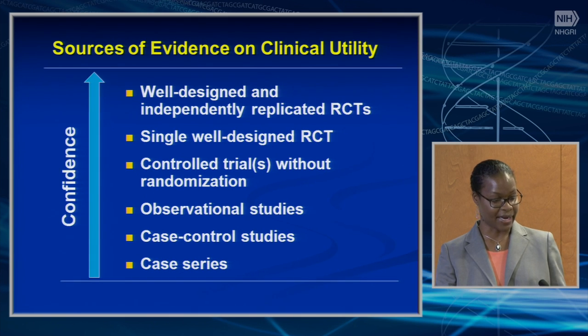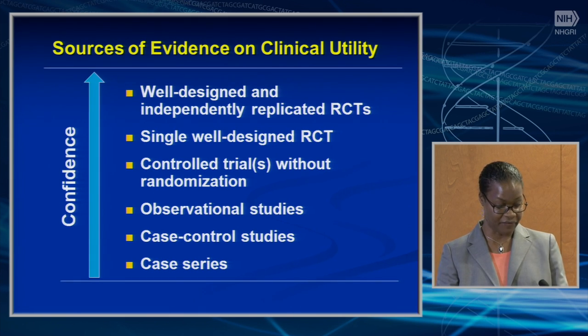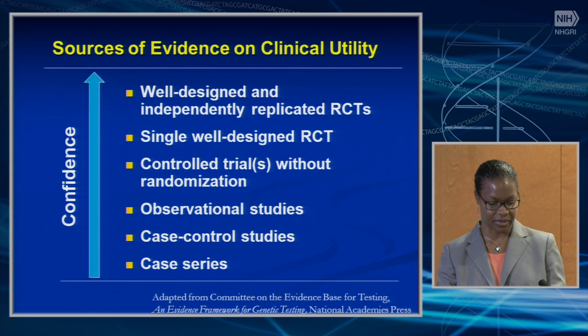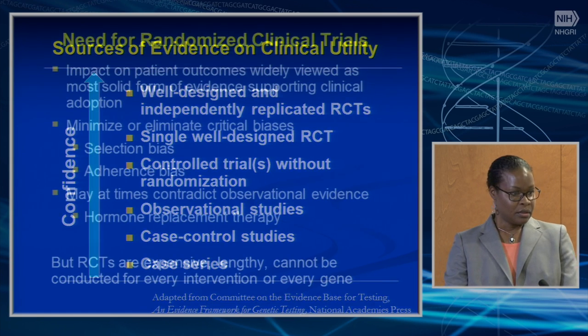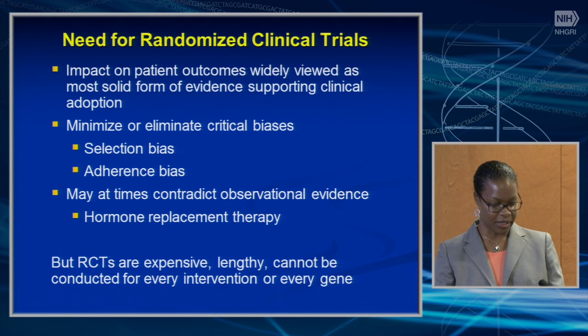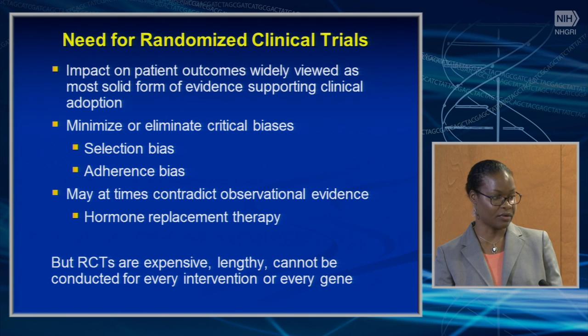This illustration shows the level of confidence in evidence of clinical utility for different study designs. Increasing confidence goes from case series — the least confidence — to case control studies, observational studies, controlled trials without randomization, single randomized controlled trials, and then independently replicated randomized controlled trials. Randomized trials assess the impact on patient outcomes and are widely viewed as the most solid form of evidence supporting clinical adoption.